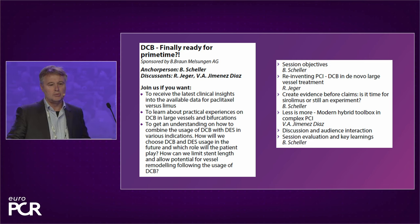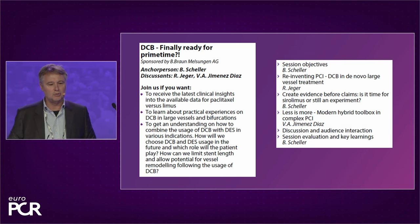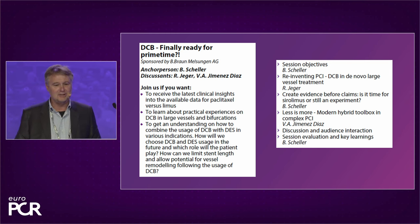It's a great pleasure for me to ask my friend Raban Jäger to give us his talk about reinventing PCI — the big title — DCB in de novo large vessel treatment. Raban.